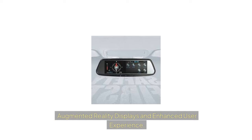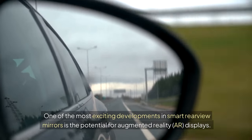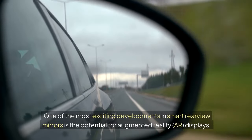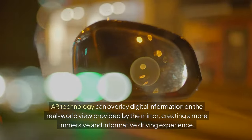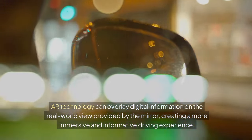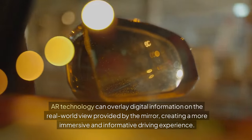Augmented Reality Displays and Enhanced User Experience: One of the most exciting developments in smart rearview mirrors is the potential for augmented reality (AR) displays. AR technology can overlay digital information on the real-world view provided by the mirror, creating a more immersive and informative driving experience.